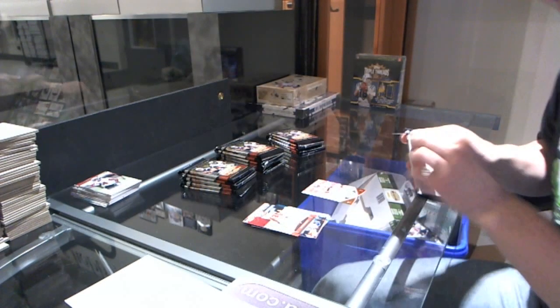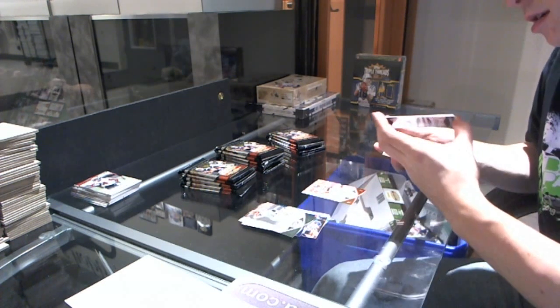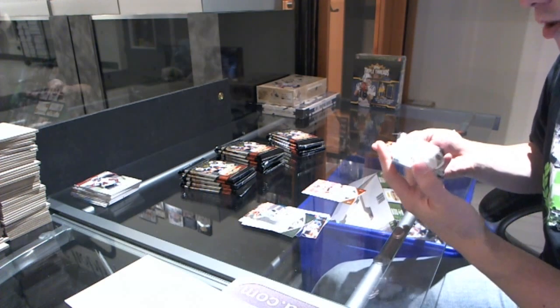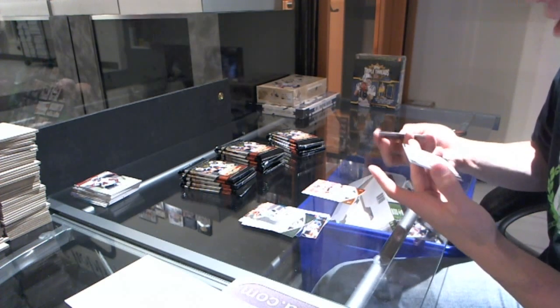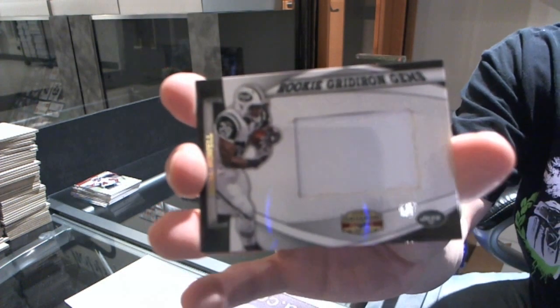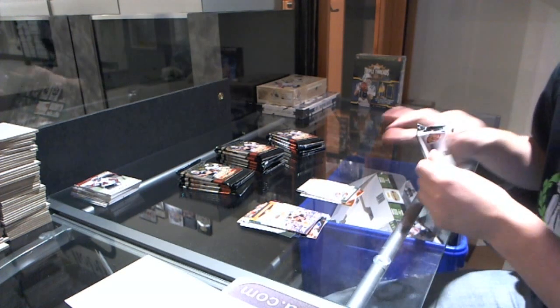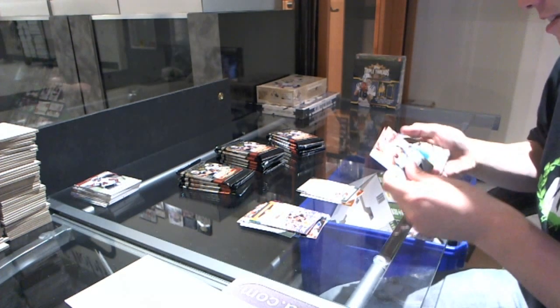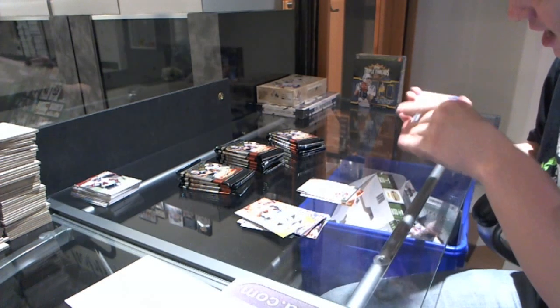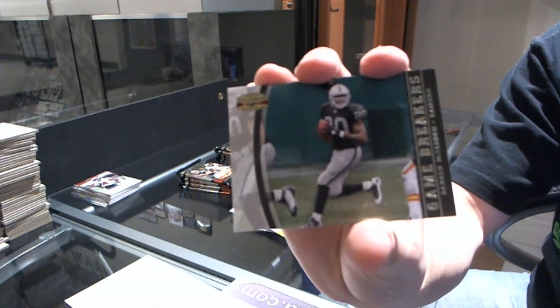Base. We've got a Rookie Gridiron Gems Jumbo Jersey Gold, number to 25, for the Jets — Ball, Ball... freaking Powell, there he is. We've got a Game Breakers number to 250 for the Raiders — Darren McFadden.